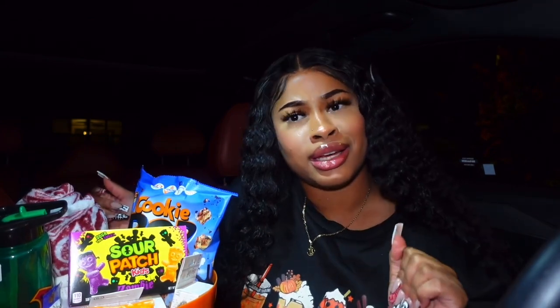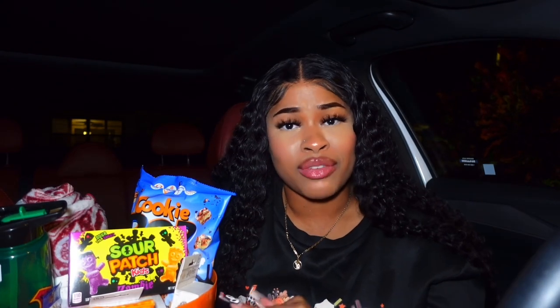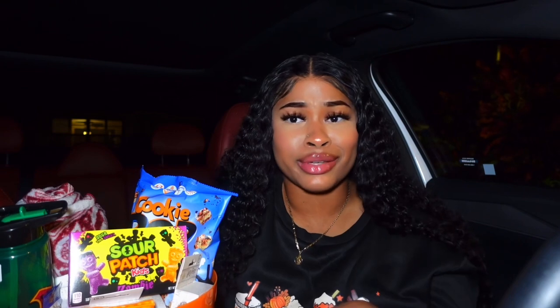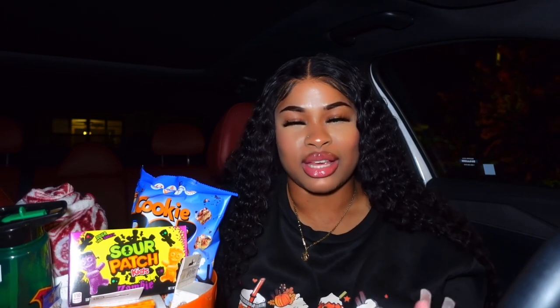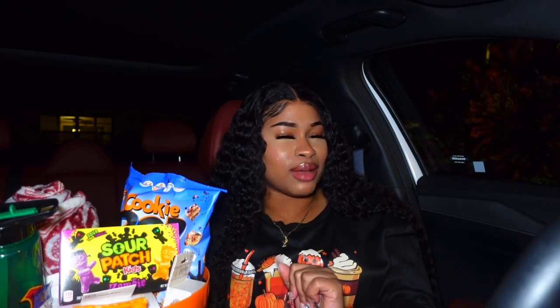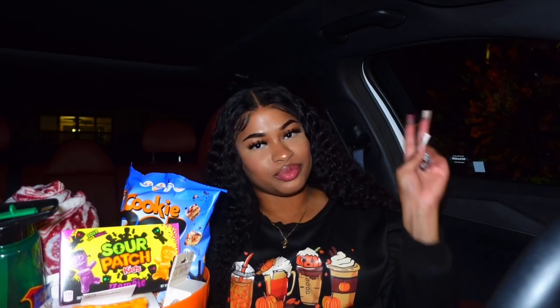I'm gonna take the camera and show y'all the basket for real. I hope y'all enjoyed this video — I promised myself I wanted to drop ten videos this month and I think I'm on track. Thank y'all for coming along with me on this journey. If you're not subscribed, make sure you do that. I hope he loves this boo basket! I'd love to know what y'all think — comment below. And if you want to see spooky night, I'm definitely going to vlog that, so stay tuned. I love y'all so much!